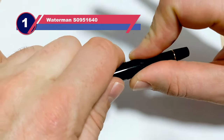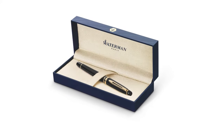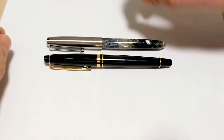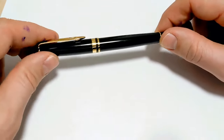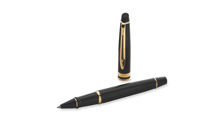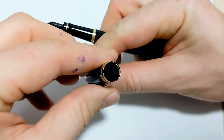Number one: Waterman S0951640 pen for gift. To start strong, we have this sleek Waterman Expert fountain pen — lightweight with a black lacquered body to give it that classic fountain pen look. It has 23-karat golden trimmings with a subtly engraved brand name adding to its elegant appearance. It already comes in a stunning blue box, perfect as a gift for any event. What I like most about this pen is that its classic look is perfect for any age recipient.